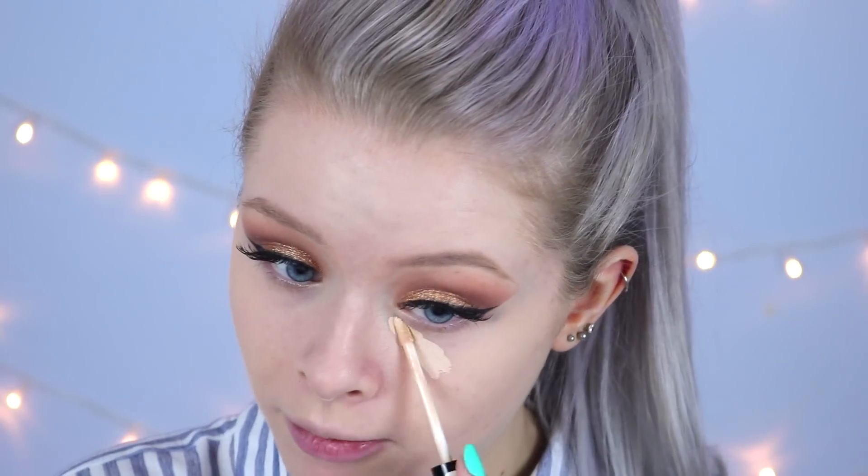Now that I've applied the false lashes, the rest of my face is looking very bare so I'm putting on some foundation. Next I'm adding concealer — I'd actually been sitting on it accidentally so it was very warm! I'm applying it to brighten my under-eye area and conceal any redness or blemishes.